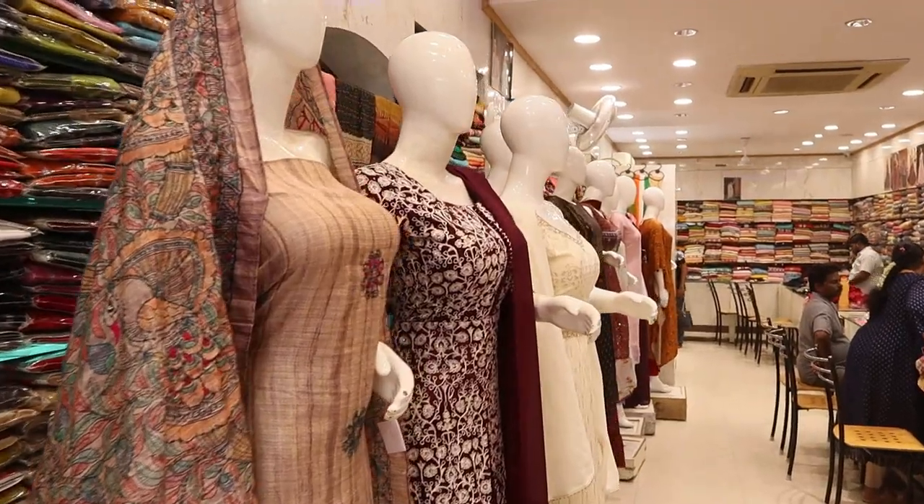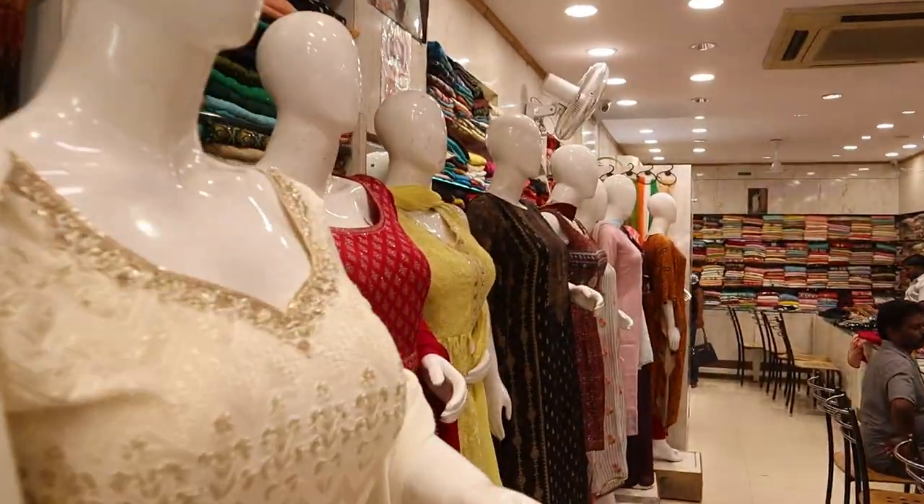If you have a stitching facility, you can stitch it and send it in the courier. If you have a master tailor, you can check it out.